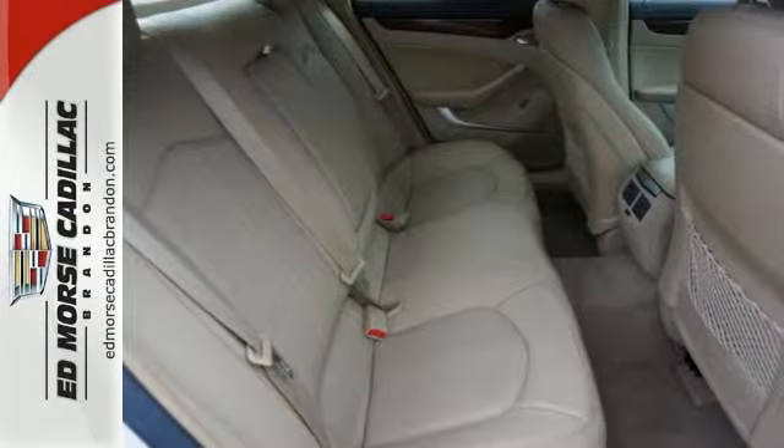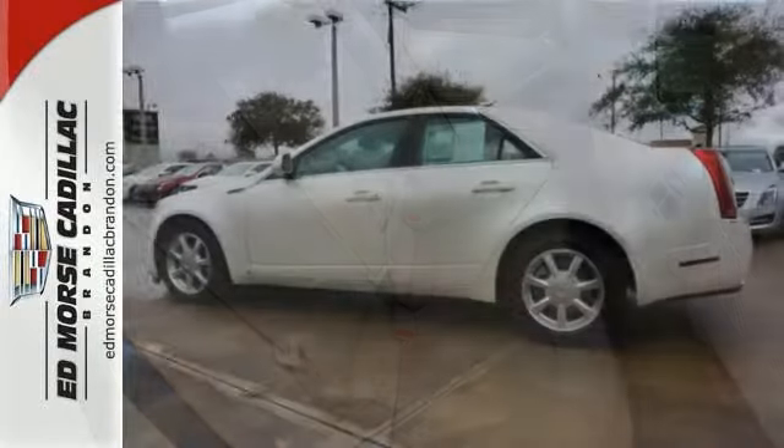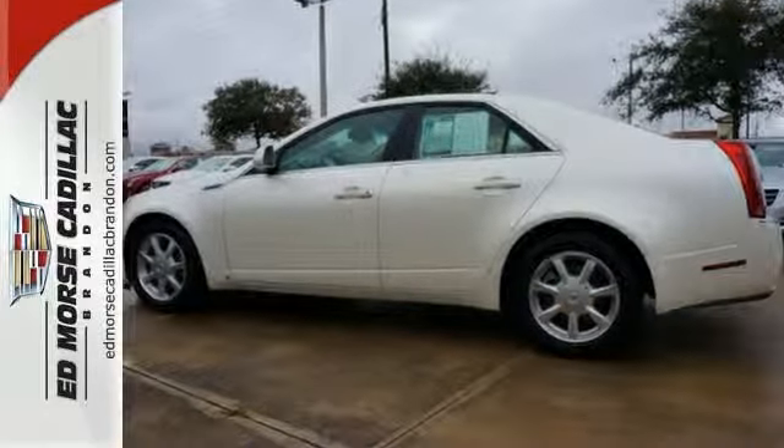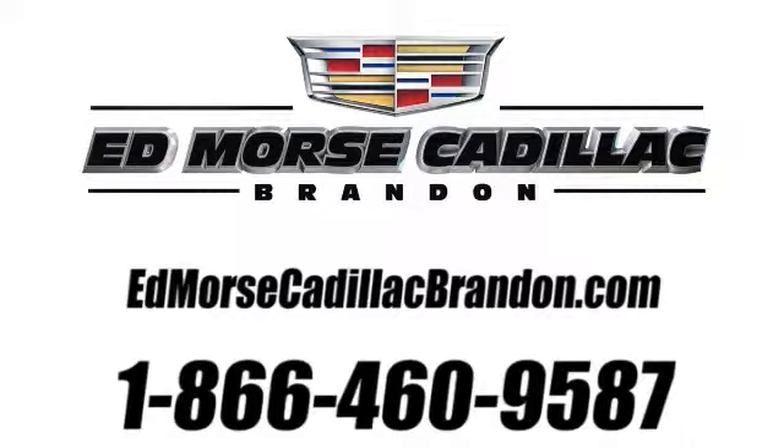It has so many amazing amenities you don't want to miss. Come on out and see this Cadillac today. Call us today at 1-866-460-9587.